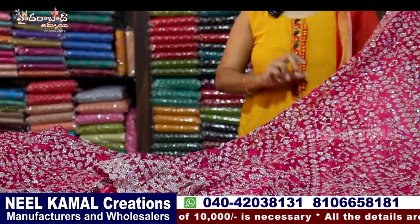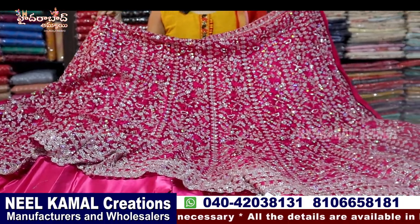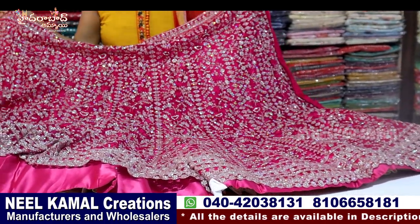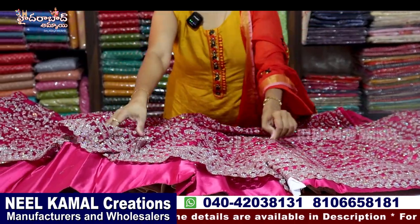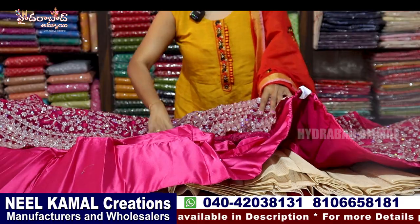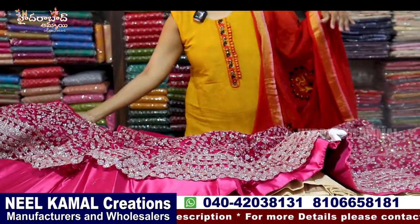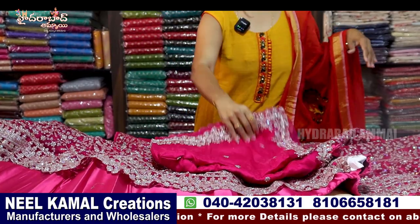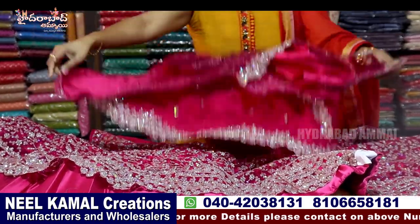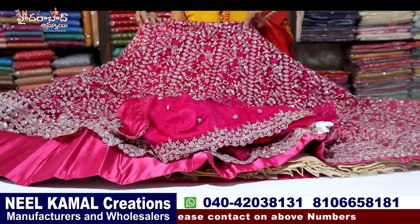This is a shade with sequence. This is a multi-color thin thread and sequence tone. This is a cut work. This is a lining with satin and canken. This is a black color blouse.